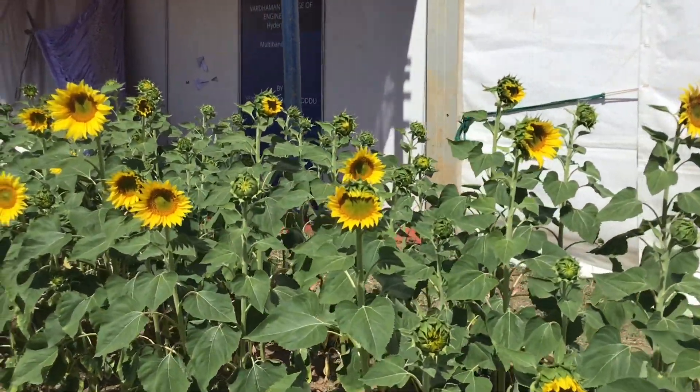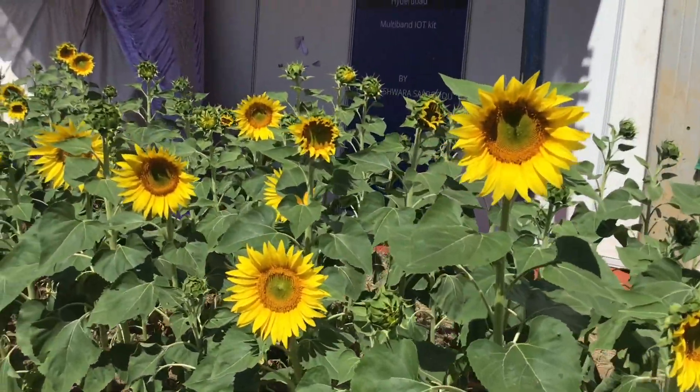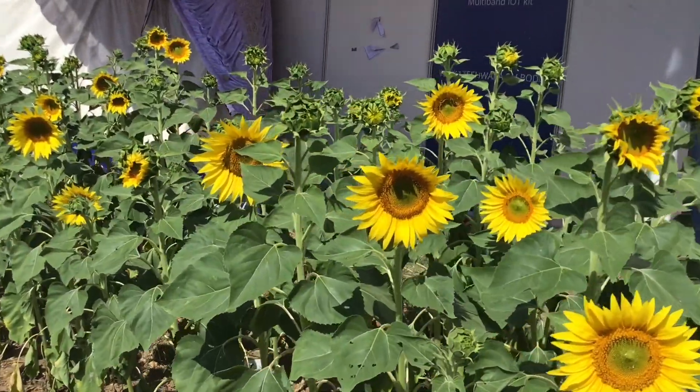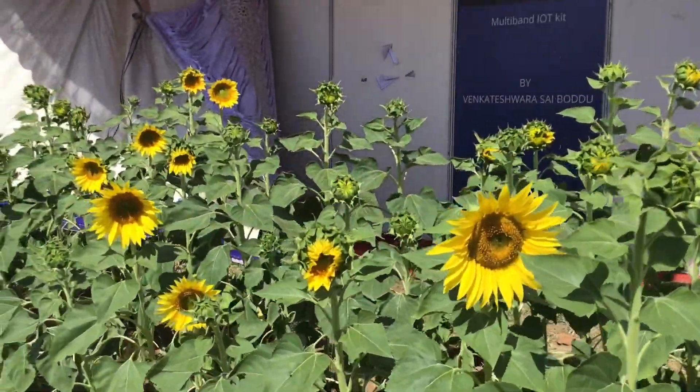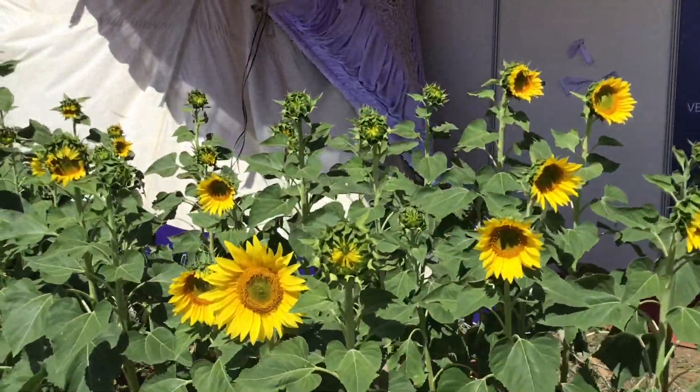Sunflower is very high in protein and is an important feed ingredient for livestock and poultry. The hull of sunflower is highly valued for its high energy.